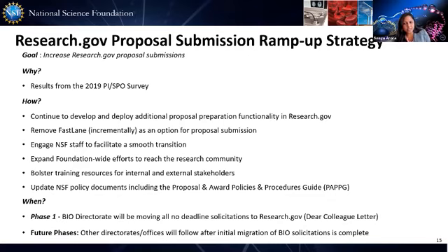For phase one, we've already started with the Bio Directorate, beginning with their core no-deadline solicitations and then migrating solicitations with deadlines incrementally. The Bio Directorate will be publishing a Dear Colleague letter to notify the bio community that they are migrating to Research.gov. For future phases, we are working with each NSF directorate to identify core programs to only reference Research.gov and Grants.gov as the only submission system options.